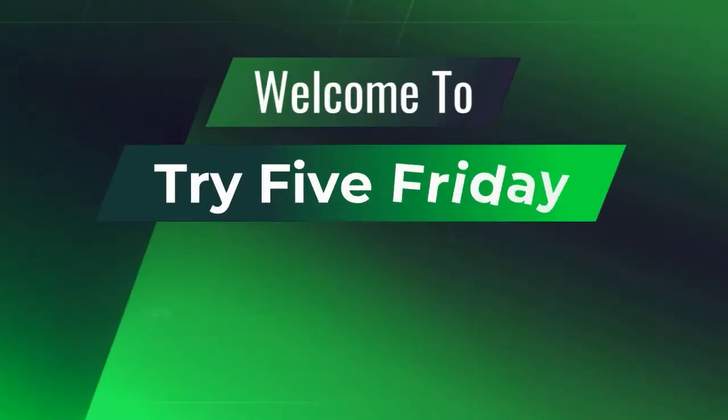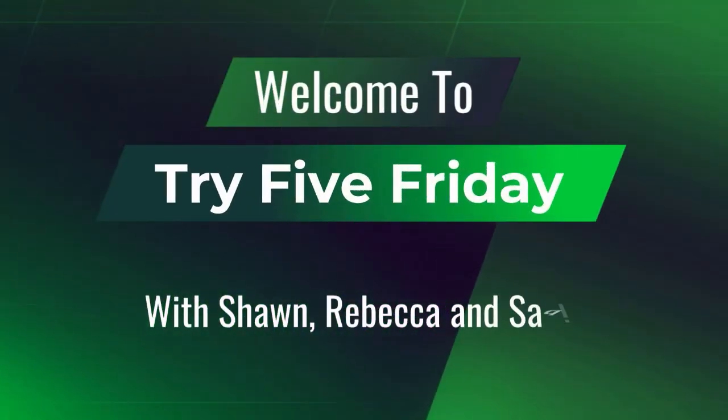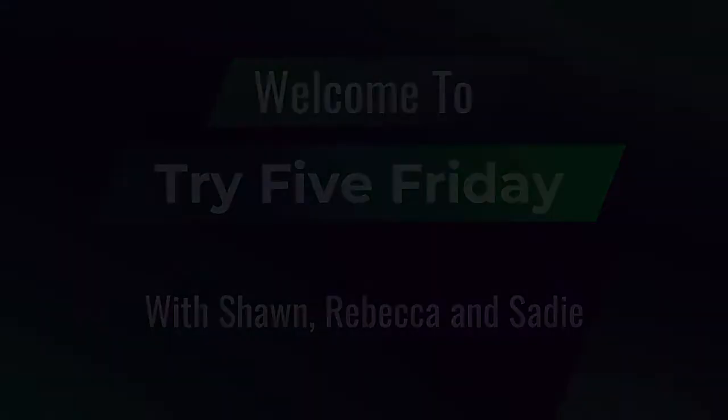Hi everybody, I'm Rebecca. I'm Sean. Welcome to Try Five Friday! We got one of our snack crates — this is the one that's been held up in customs. And guess where it's from? South Africa!